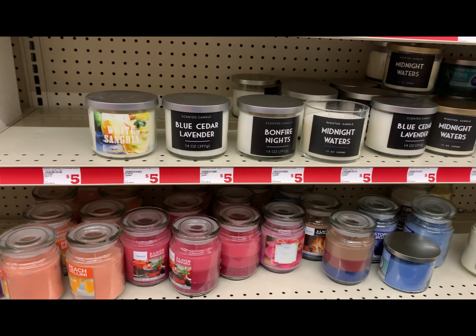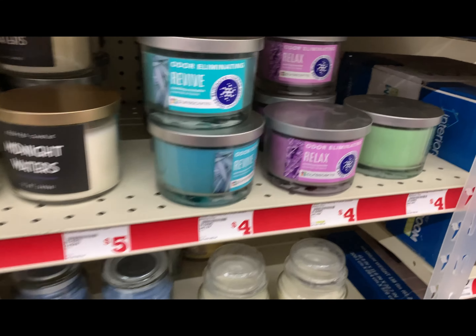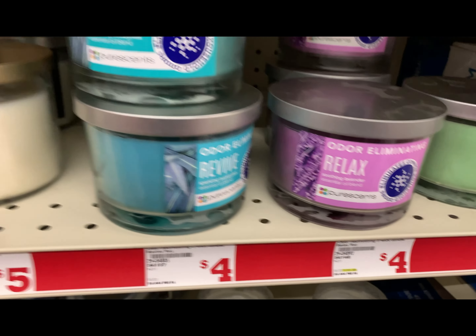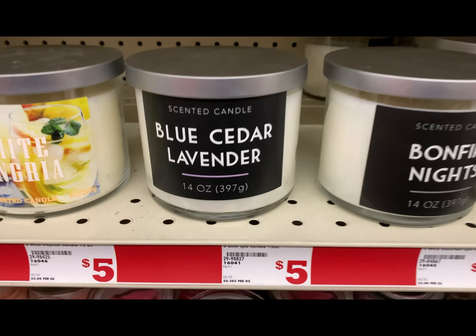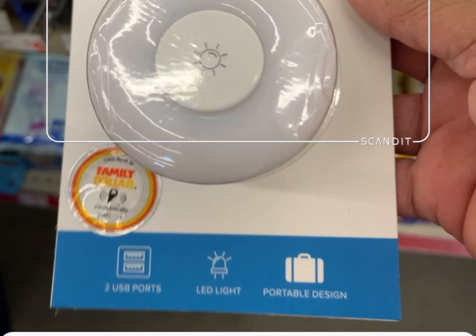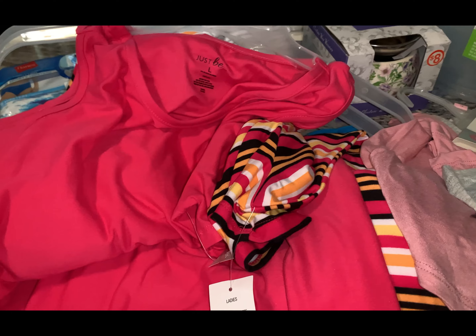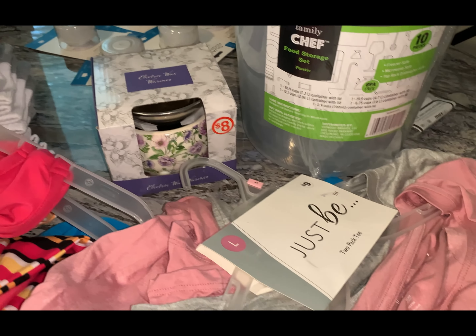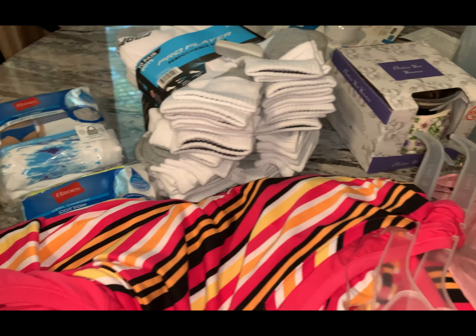Keep watching these because they are going to go down even lower. It was these right here, and I showed you the price, and I showed you these right here. So, this is what I picked up from Family Dollar. This is my second time going to look for the clearance items.